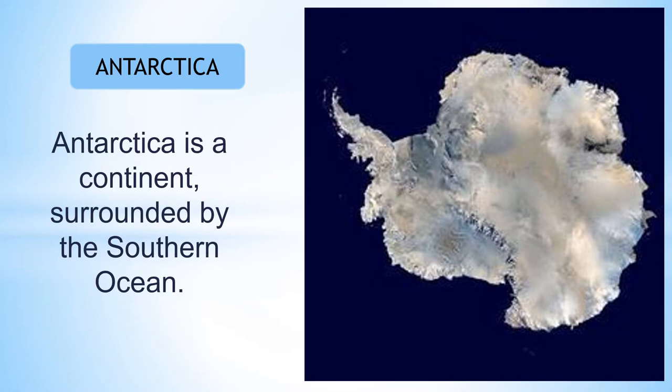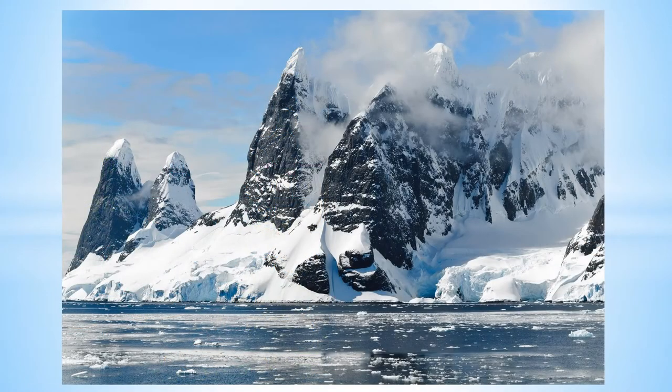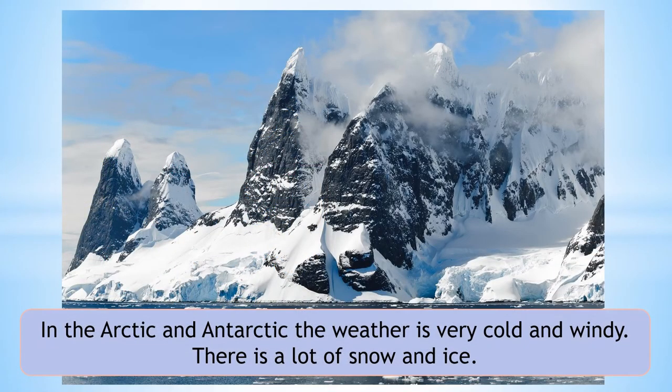Antarctica is a continent surrounded by the Southern Ocean. The Arctic is connected to the lands of North America, Europe and Asia. In both the Arctic and Antarctic, the weather is very cold and windy. There is a lot of snow and ice.